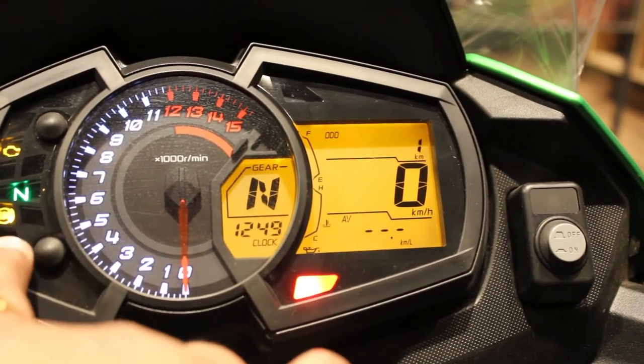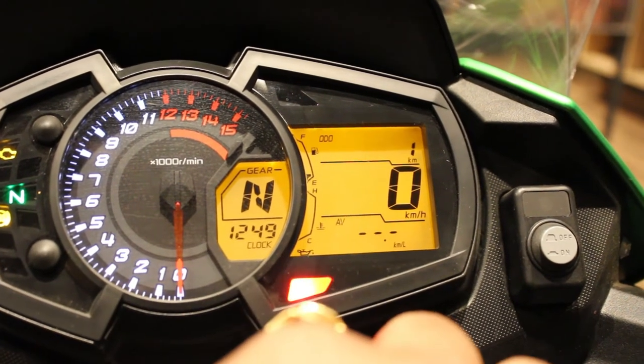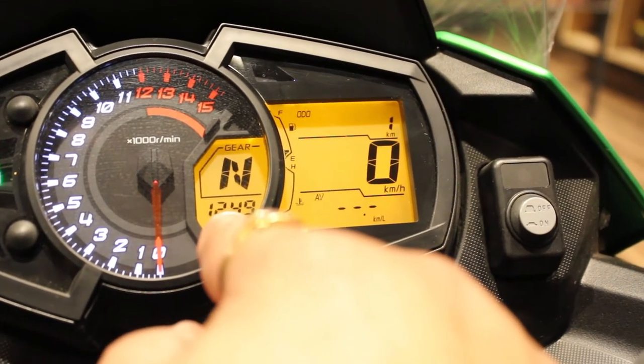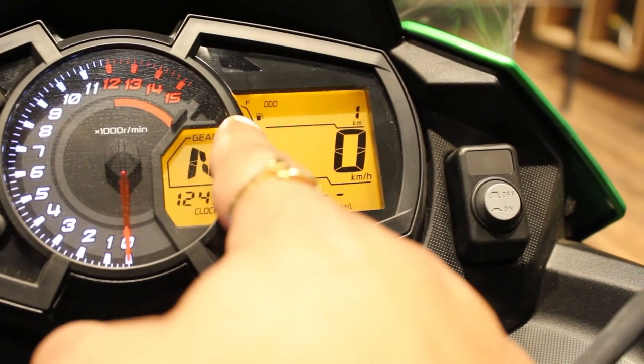The ABS light is there — ABS is standard on the motorcycle and you cannot switch it off. You also have a gear position indicator which is quite handy, and a clock available here as well.